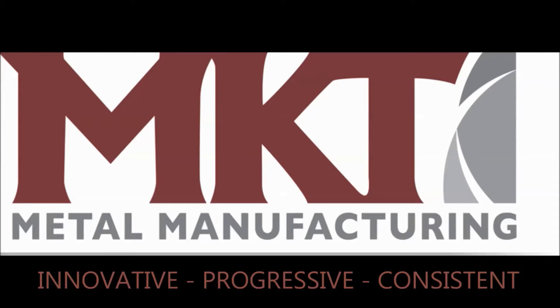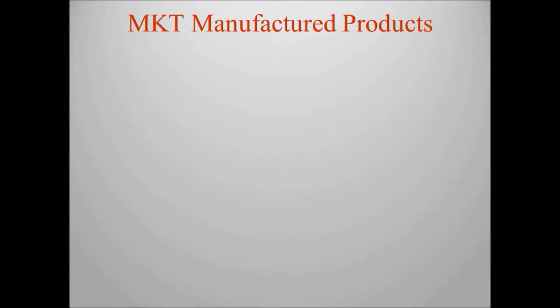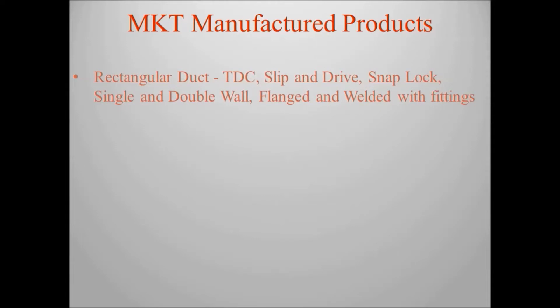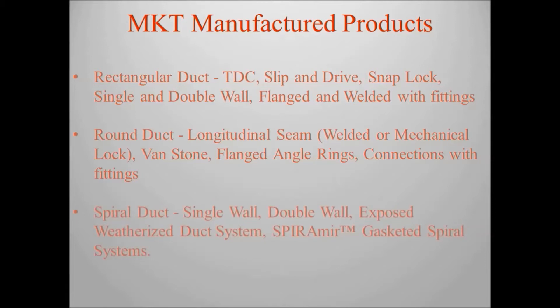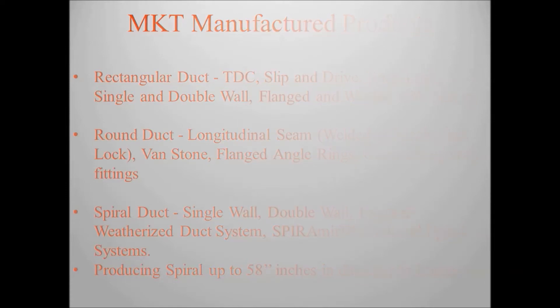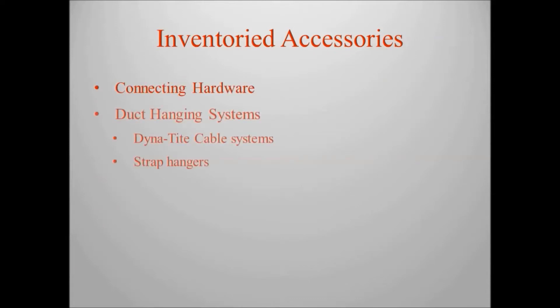Welcome to MKT Metal Manufacturing. Using their experiences with mechanical contractors, the partners of MKT came together to create a true OEM manufacturer specializing in sheet metal duct and duct accessories. Initially focusing on a centralized area, it wasn't long before MKT grew to supplying materials throughout the extended mid-Atlantic regions. As the years progressed, MKT went from offering primarily rectangular and welded duct to a full array of manufactured sheet metal product.